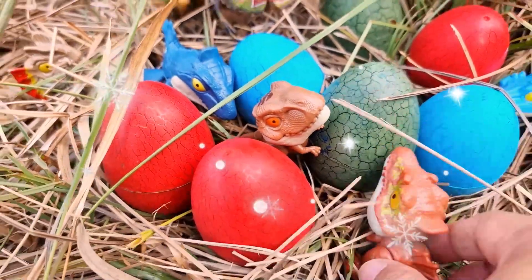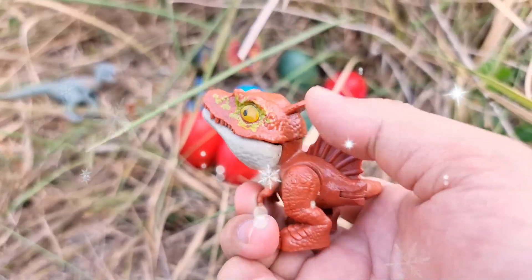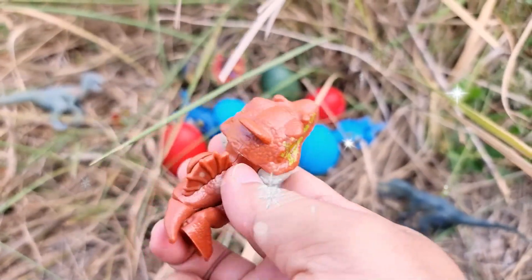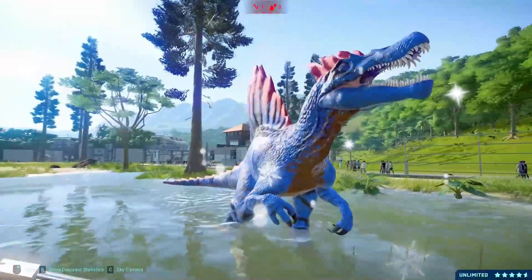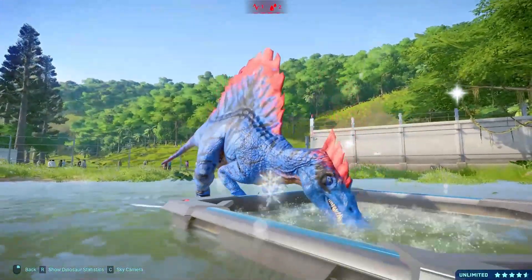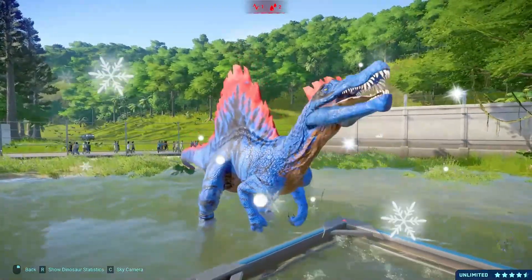Spinosaurus is a captivating genus of dinosaur that lived during the Cretaceous period, approximately 112 to 93 million years ago. This remarkable creature is renowned for its distinct physical characteristics and is widely recognized as one of the largest known predatory dinosaurs.